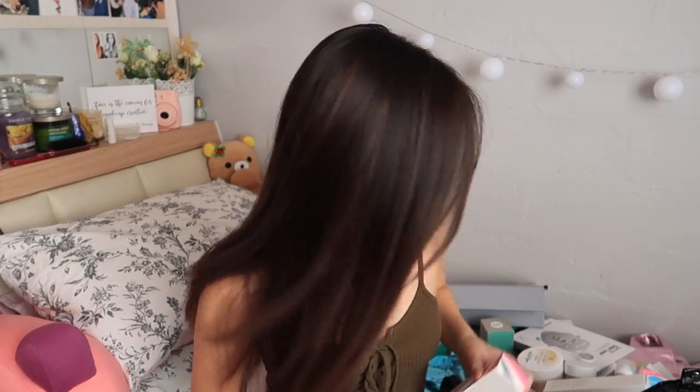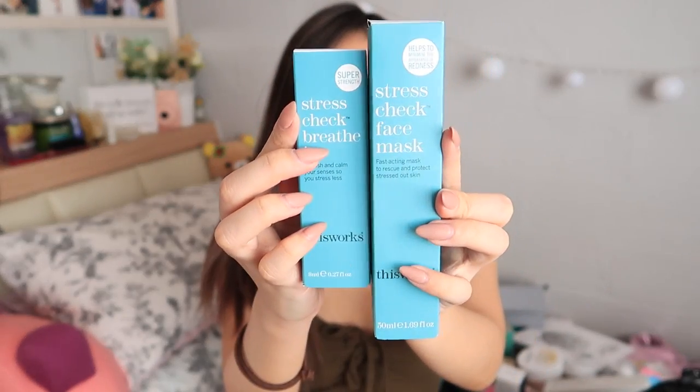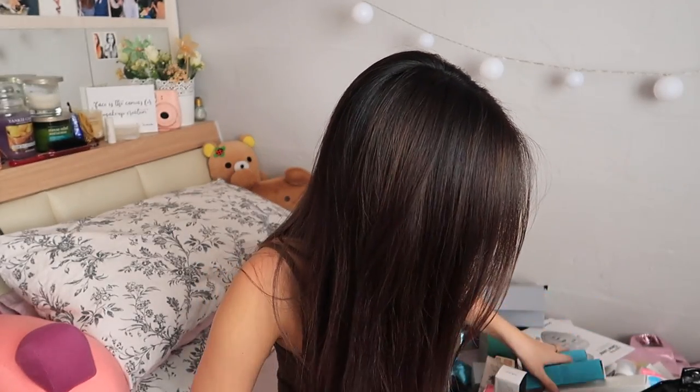Safe for sensitive skin. A lot of people are big on coconut water now actually. If you don't like the smell of coconut, you probably won't like it, but I do, so I have no problem with it. This Works Stress Check Face Mask and Stress Check Breathe In. A lot of essential oils in this — if you are very stressed and your skin is tired, you can tell, right? I guess that's what it's supposed to help with.